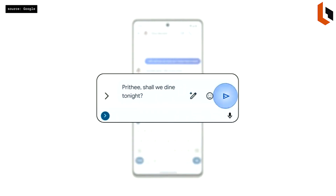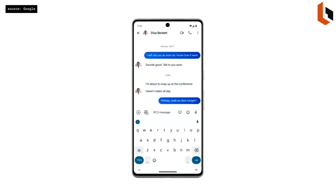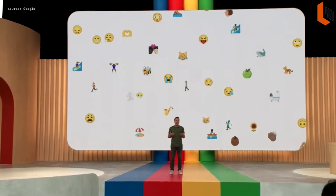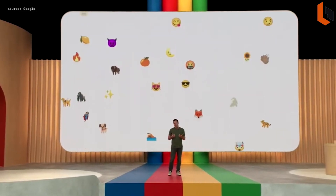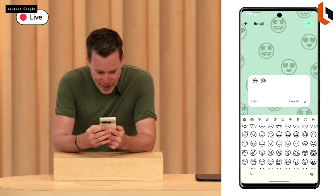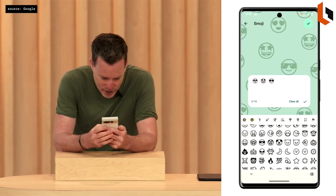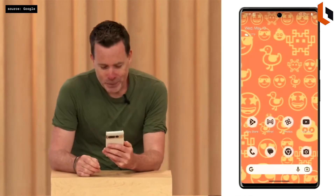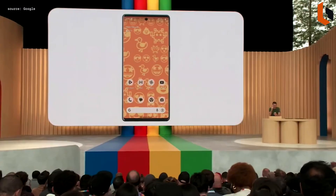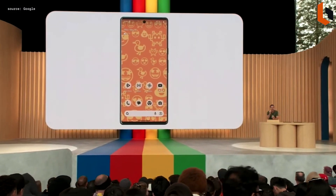Or, if you want, in the style of a certain playwright — 'to try or not to try this feature, that is the question.' Emojis are such a fun and simple way of expressing yourself, so we thought, wouldn't it be cool to bring them to your wallpaper? And with the new cinematic wallpaper feature, you can create a stunning 3D image from any regular photo and then use it as your wallpaper.